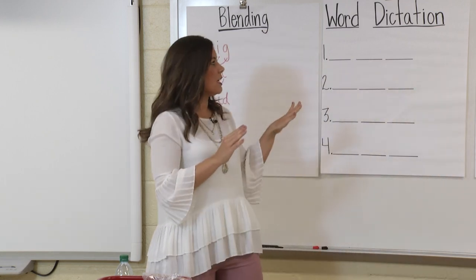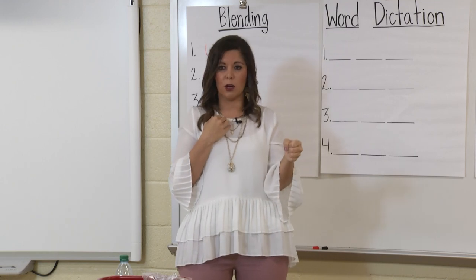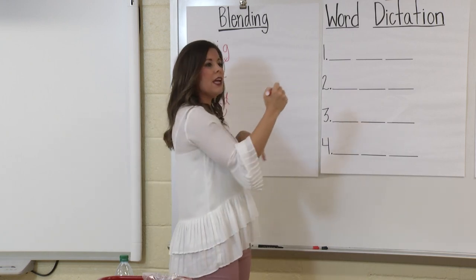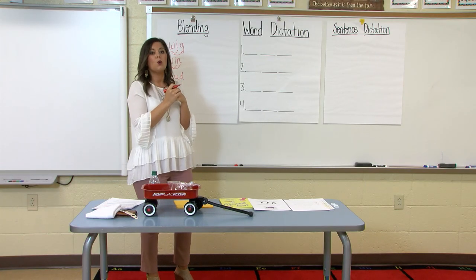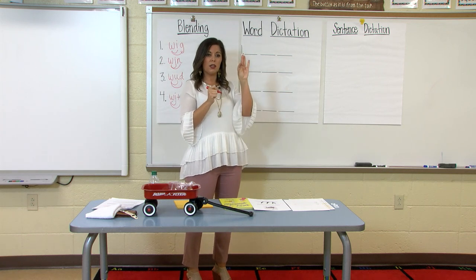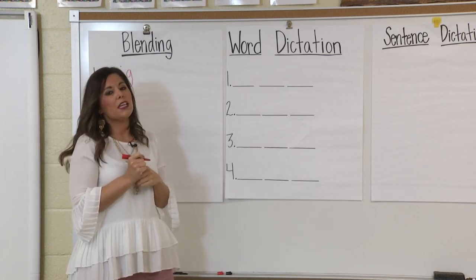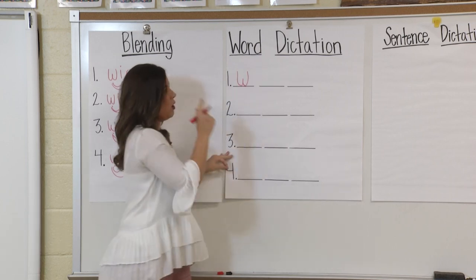The routine is: listen to the word, pound the word, finger tap the word, then write. I'll write with my right hand and tap sounds with my left. My word is wit — I would pound wit once because it has one syllable. Then tap: W-I-T. I tapped three sounds, so on my paper I have three lines, each representing a sound. First sound W — we just learned W. Second sound I — which vowel makes the I sound? I. Then final sound T — which letter says T? T. I've written my word W-I-T, wit — consonant, vowel, consonant. These are CVC words.